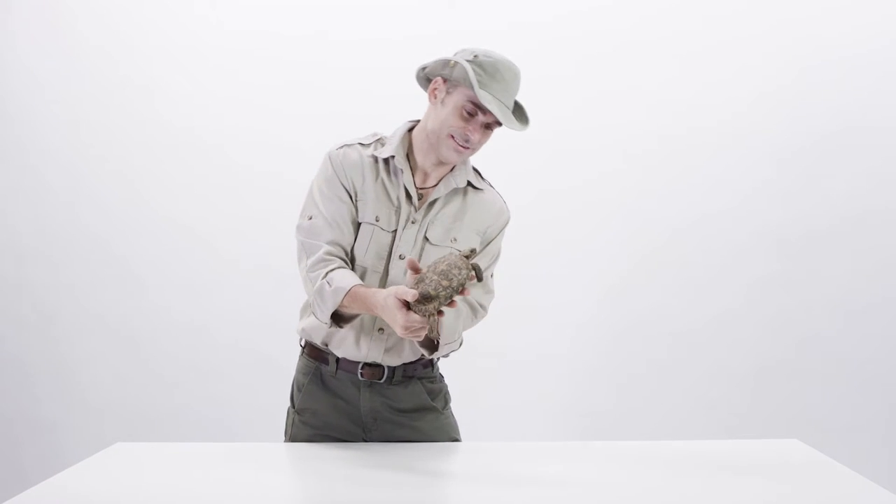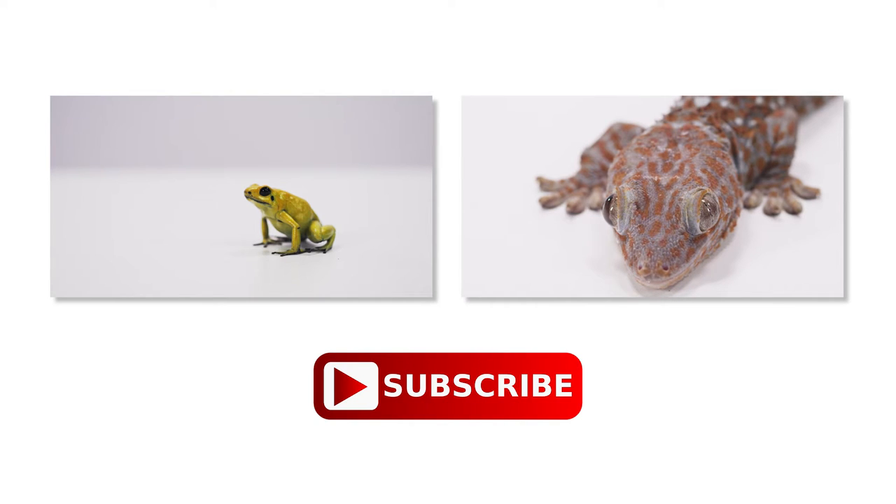Pretty amazing little tortoise. Hey guys, if you liked that video, please subscribe to our channel. Lots of super cool videos with more to come.